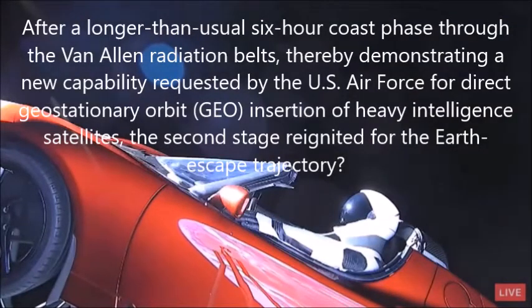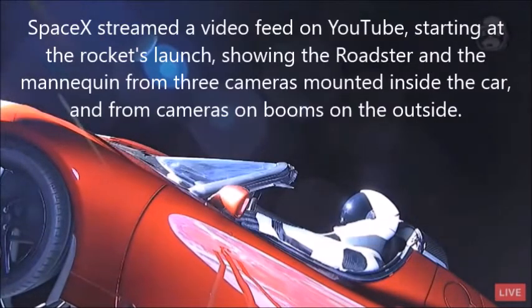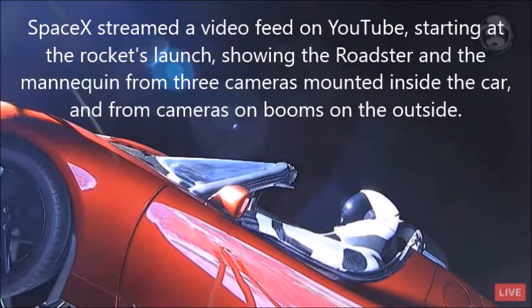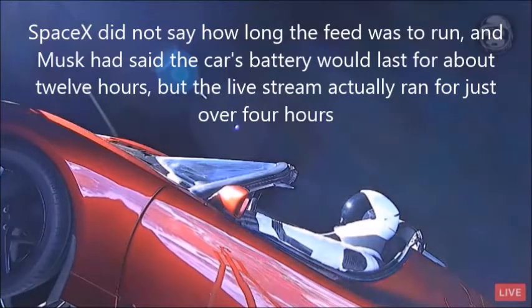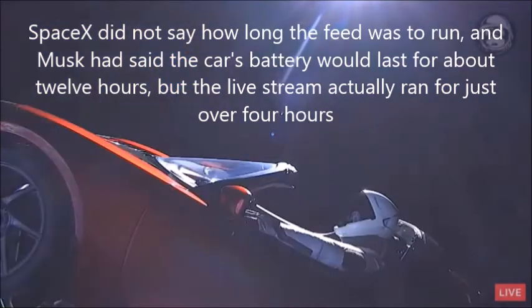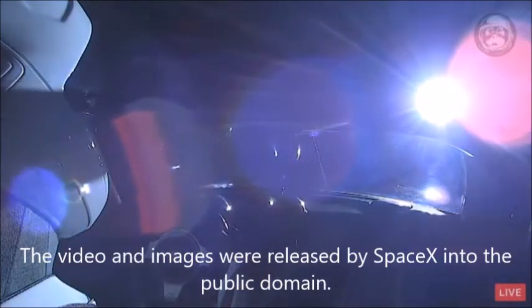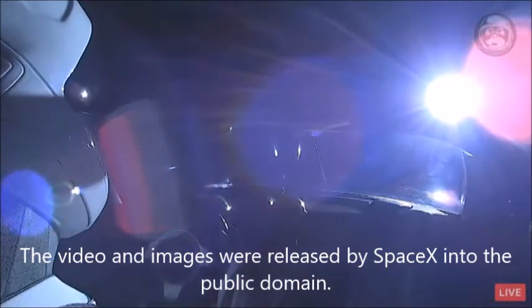And if you look closely on the dashboard, there's a tiny roadster with a tiny spaceman. Hot Wheels made a Hot Wheels roadster, and a friend of mine suggested: hey, why don't you put that Hot Wheels roadster with a tiny spaceman on the car too? So we did that.